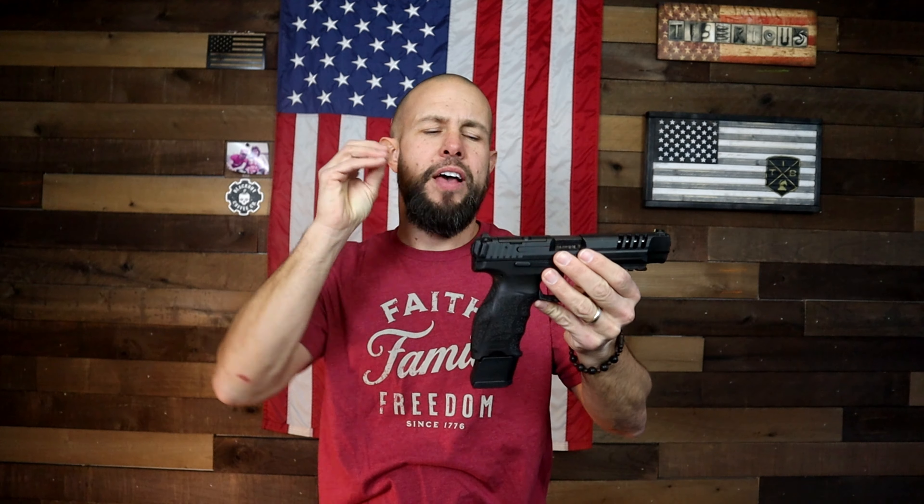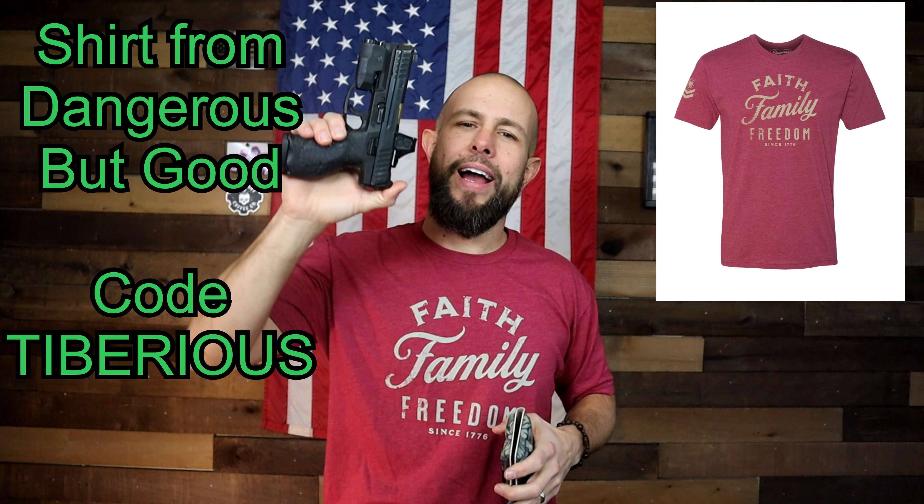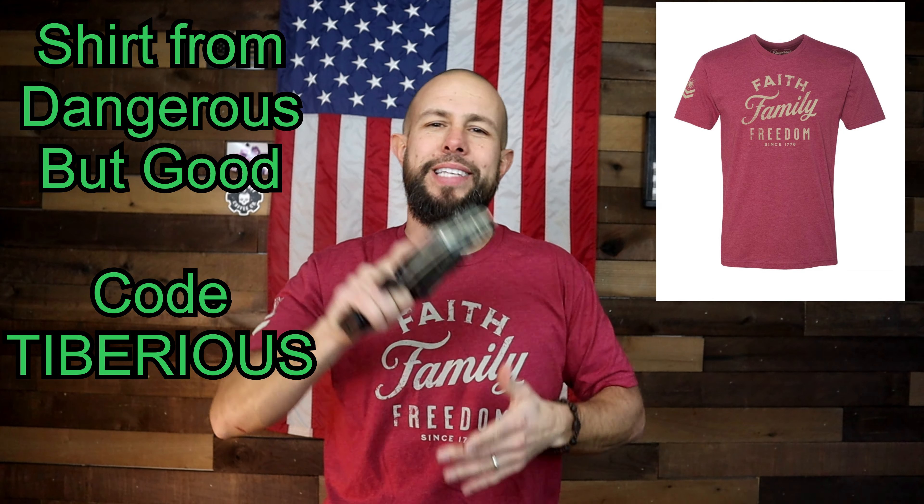What is going on ladies and gentlemen, today we have a long boy to take a look at — the VP9 Long Slide Optics Ready Pistol. I am a huge fan of H&K pistols. Several years ago when they came out with the VP9, the first time I picked it up I was absolutely hooked and absolutely in love with the pistol.